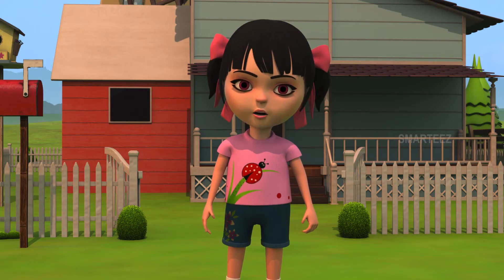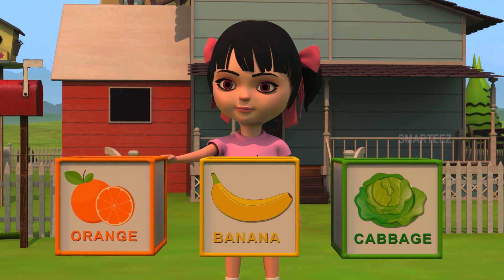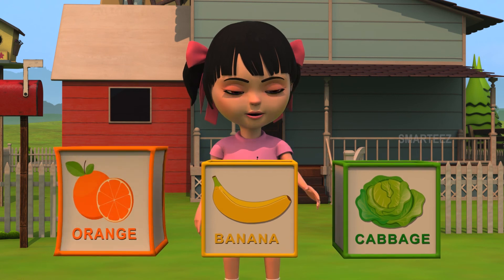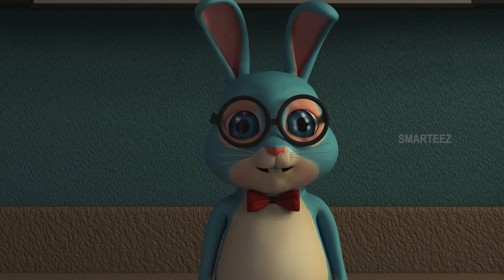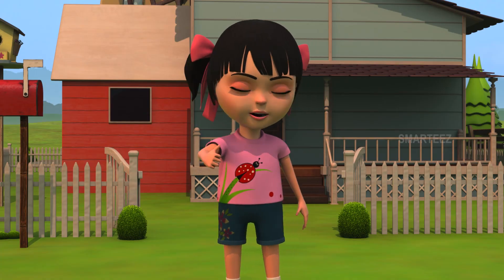Ok, let's see another one. Which one of them among the following is an orange? Is this an orange? Or is it this one? Or is it that one? Yes, this is an orange. Let's take a look. An orange. That's an orange. That's it for today. See you again.